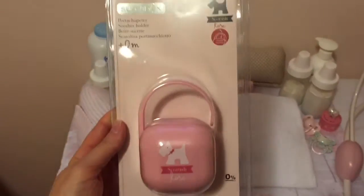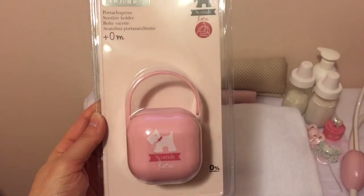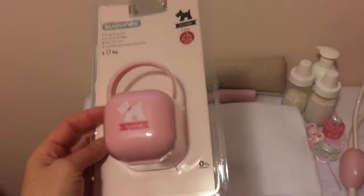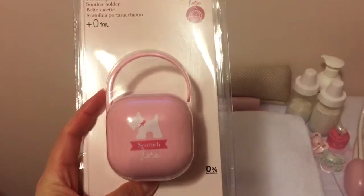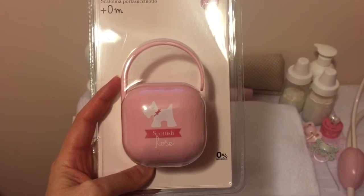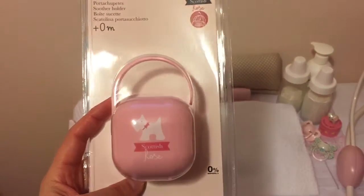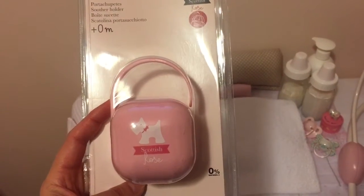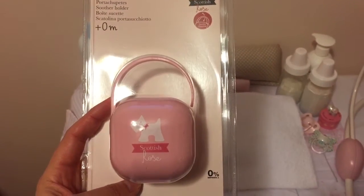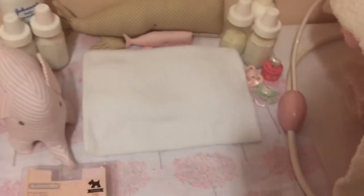I got that and then I also decided to get the matching pacifier holder — matching little dog on there, super cute. I like to have matching sets of things, I'm kind of weird like that. Although I don't care for their bottles. I only use Claire's bottles on Maddie anyways, those are special made for Claire's babies — that's basically what I use.